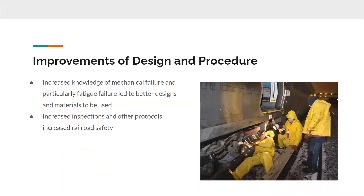Some of the improvements that were made mainly involved increased knowledge of mechanical failure and fatigue failure of the axles, leading to better designs and better materials that were less prone to fatigue failure. There were also increased inspections and other protocols, improving railroad safety regarding trains and all the mechanisms inside them, as well as the rails that they ran on.